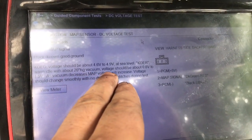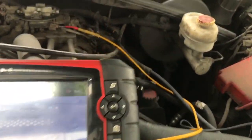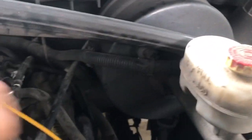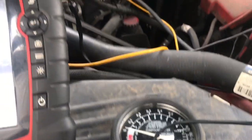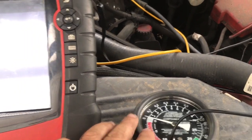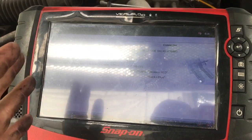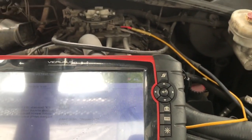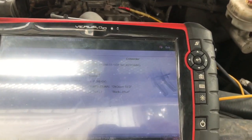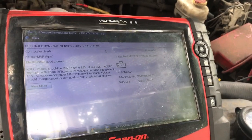Right now I've pulled the vacuum line to the brake booster and I'm hooking up my vacuum gauge. So we have the gauge hooked up here, and we're going to see the actual vacuum reading and what's coming out from the sensor. That'll tell us whether this is a sensor issue or a mechanical issue with the engine. Let's get this engine turned on and get our readings.